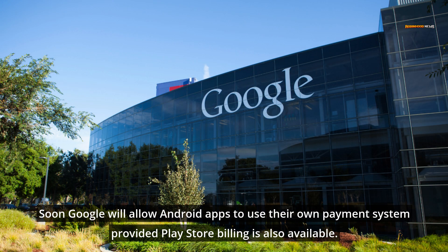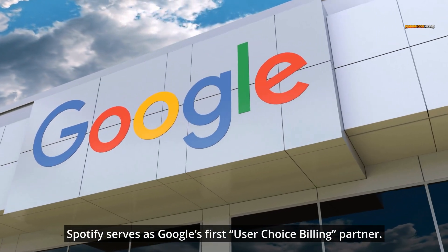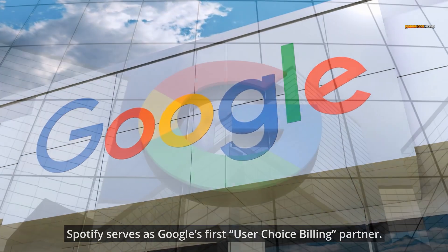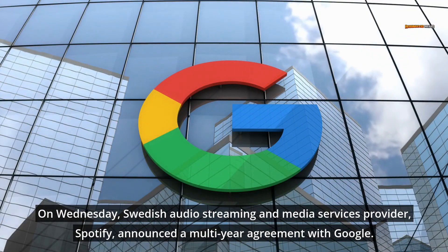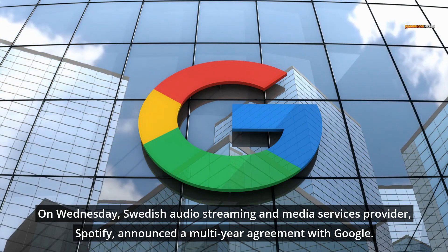Soon Google will allow Android apps to use their own payment system, provided Play Store billing is also available. Spotify serves as Google's first user-choice billing partner. On Wednesday, Swedish audio streaming and media services provider Spotify announced a multi-year agreement with Google.